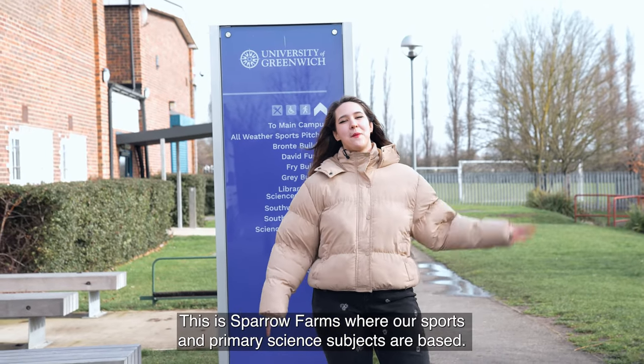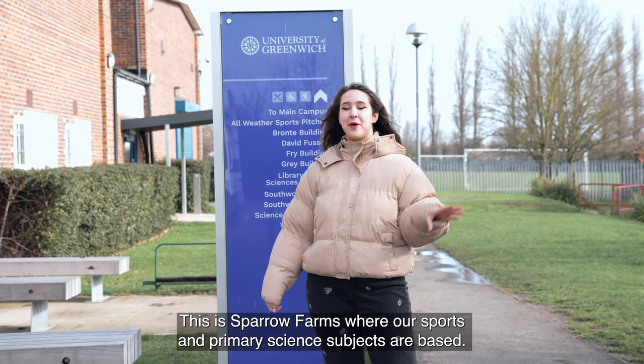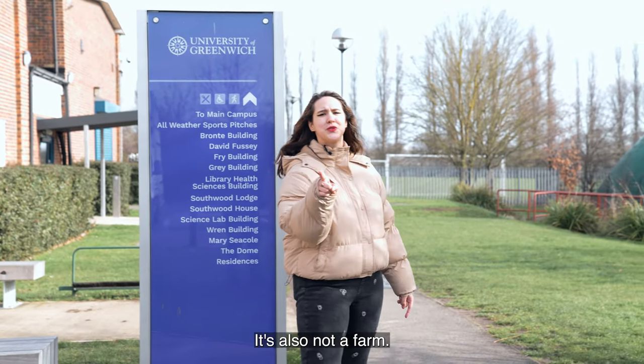This is Sparrow's Farm, where our sports and paramedic sciences subjects are based. It's also not a farm.